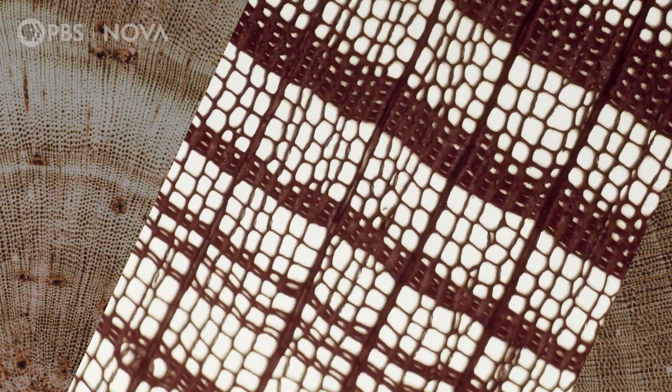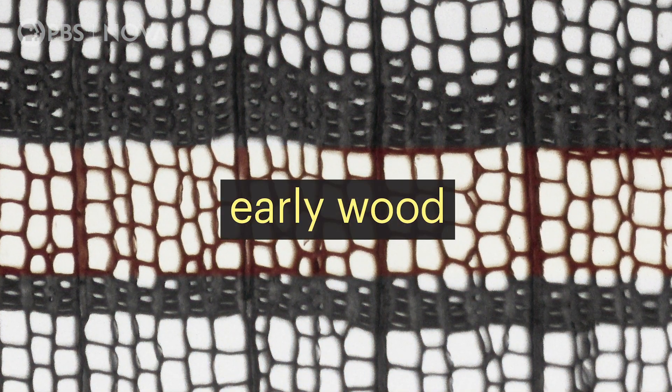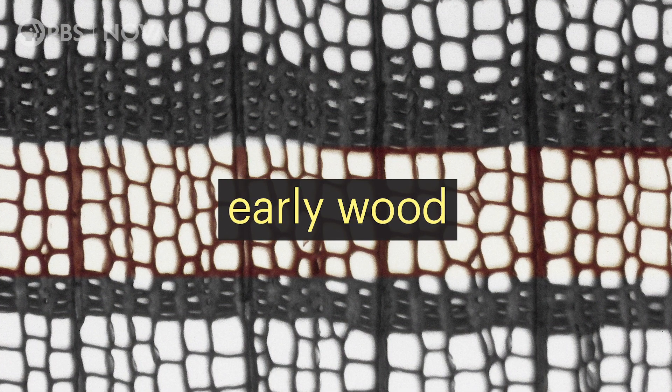Let's take a closer look at how the rings form. Under a microscope, you can actually see the individual cells. During the growing season, the new cells are large and thin-walled. We call this early wood, and it forms the lighter part of the ring.